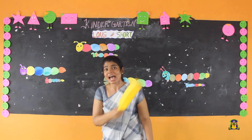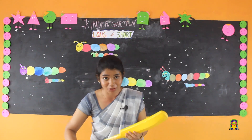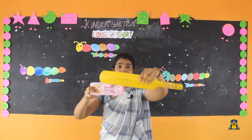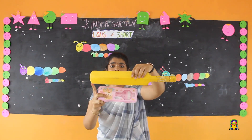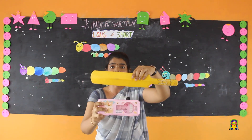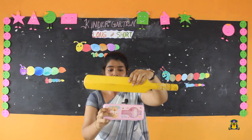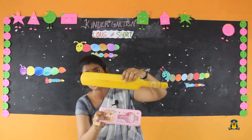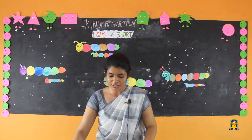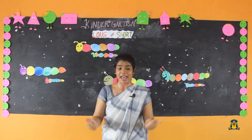What is this? Bat. And what is this? Box. This bat is long, this box is short. Can you see the difference? This bat is long, this box is short.